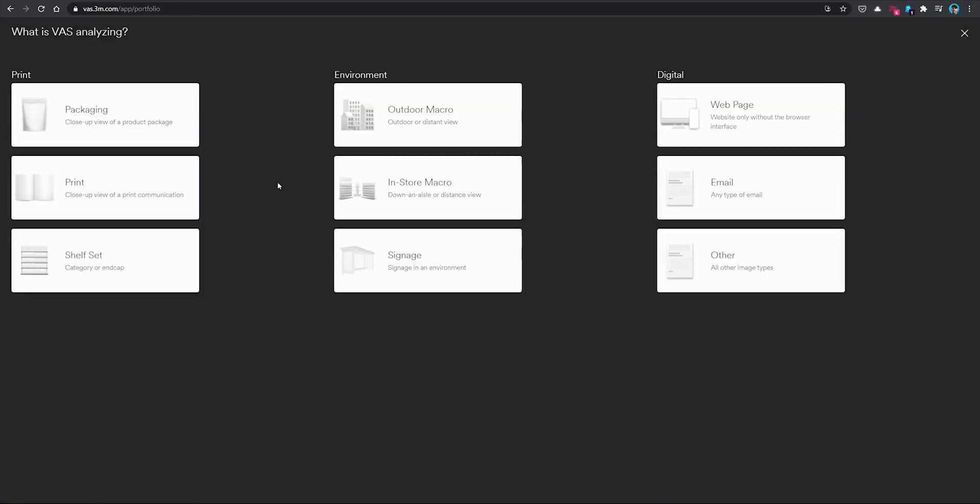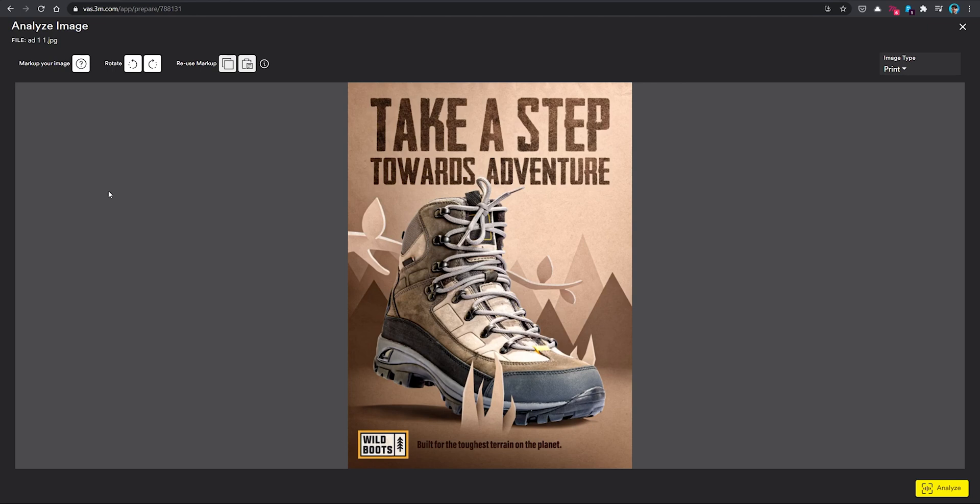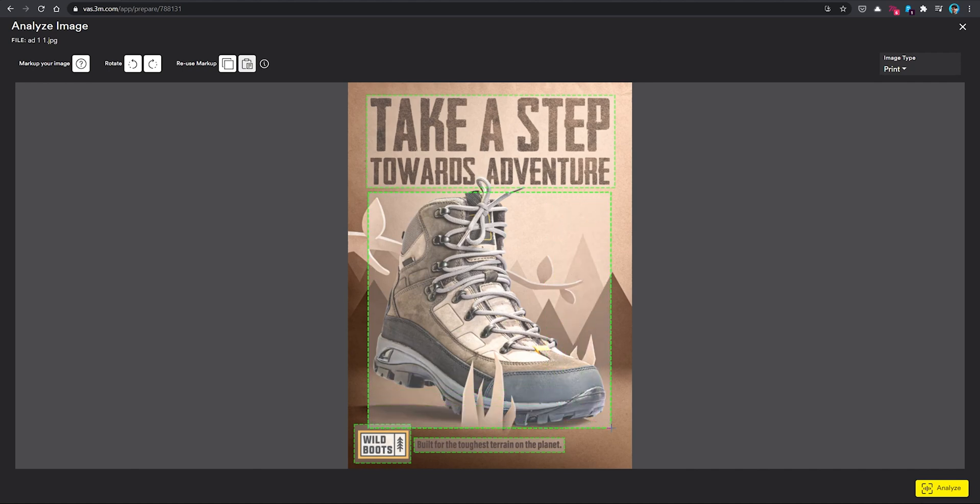Once we upload our image, we need to choose what type of image it is, because VAS is actually designed to treat various types of images differently based on people's viewing behaviors when interacting with those particular mediums. This is a print ad, so we'll choose that. Now we come to this first screen where we'll need to mark what's called areas of interest, which are simply the areas we want to get specific data from. To do this, we can draw a rectangle around an area of interest, like the headline up here. The logo and this bottom tagline are also regions we want people to see. Our main subject matter is important as well, and instead of drawing a square around it — which would contain a lot of unimportant space — we can draw a polygon instead to more closely capture the subject. Doing all of this is our way of informing the software of our design goals.